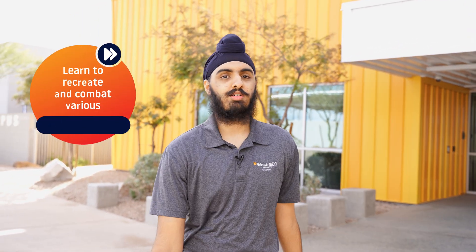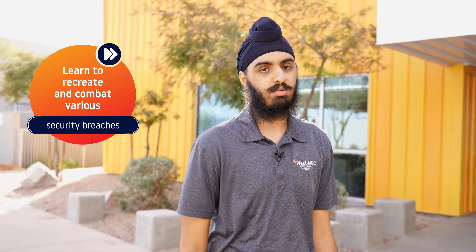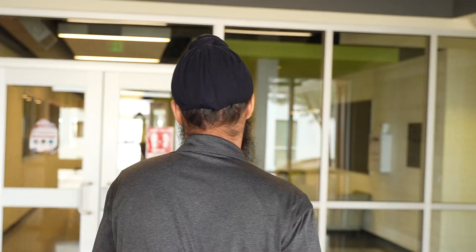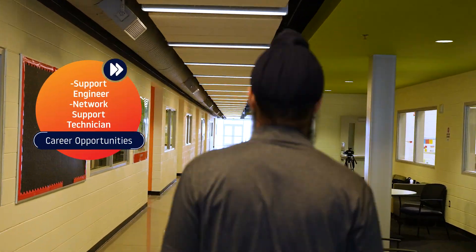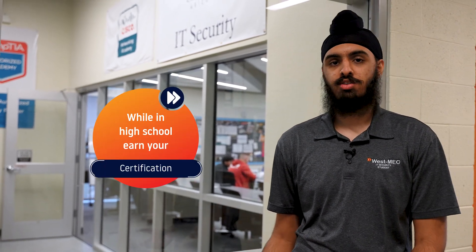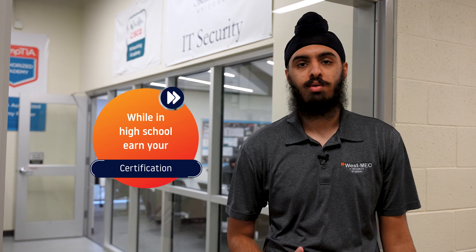In our classroom, students learn all sorts of cool things like ethical hacking, computer networking, and troubleshooting system problems. This is the IT security classroom. Right now we're finishing up our third course in our Cisco computer networking class, where we learn how computer systems communicate, and we're transitioning into our Cybersecurity Security Plus course. Many of us earn industry credentials like the Cisco Certified Network Associate.